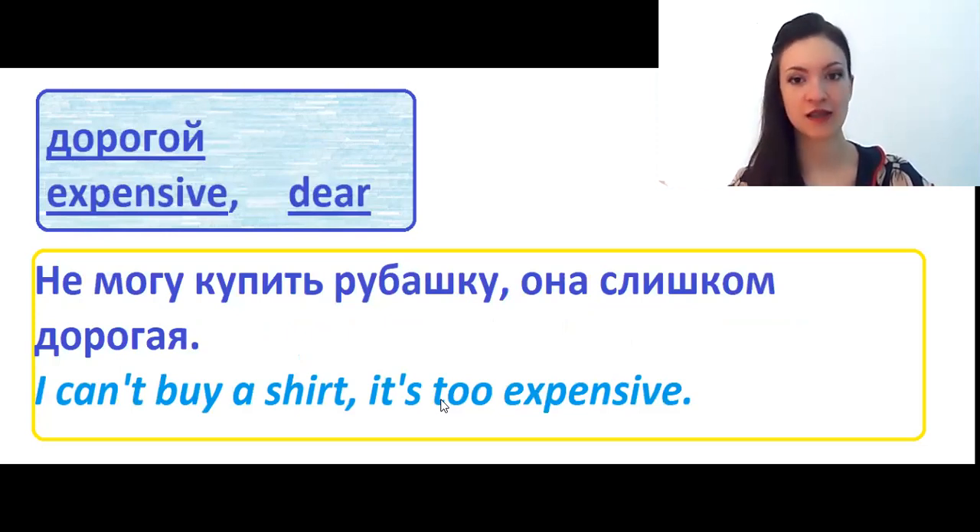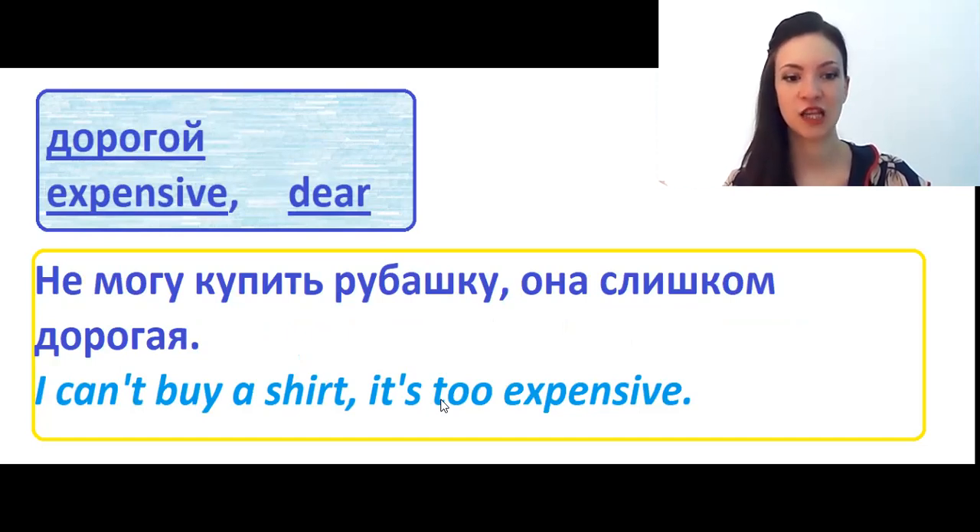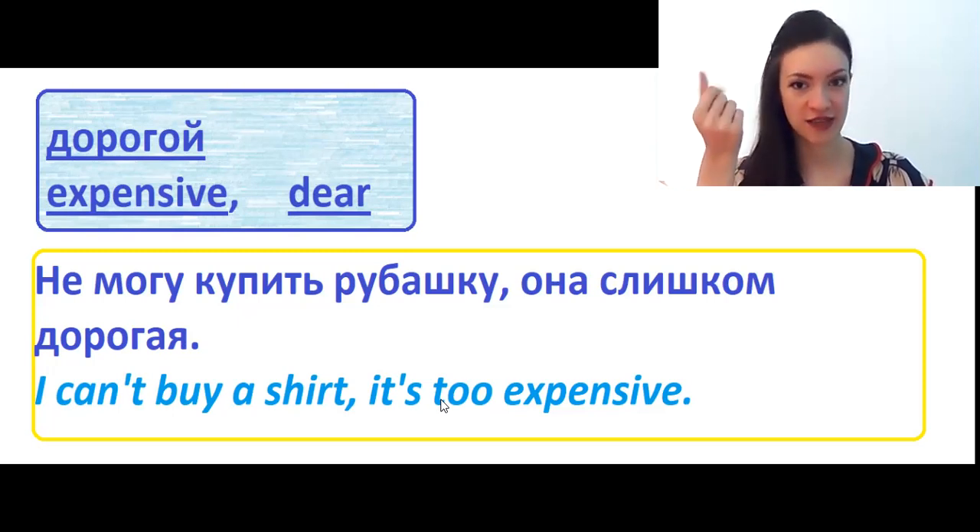Дорогой has lots of meanings. It can be expensive, or it can be dear or darling. Не могу купить рубашку — она слишком дорогая. When we want to say something is very expensive, we show it like this in Russian. Do you have this gesture in your culture? Let me know how you show something expensive in your culture.